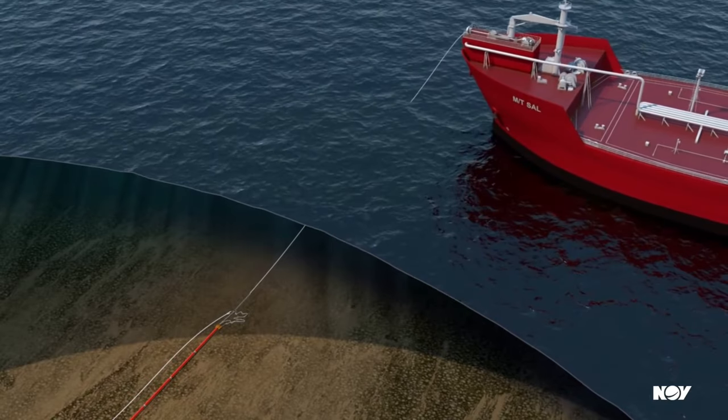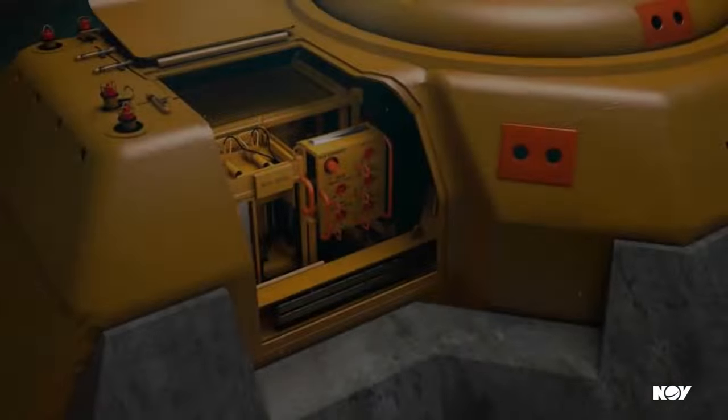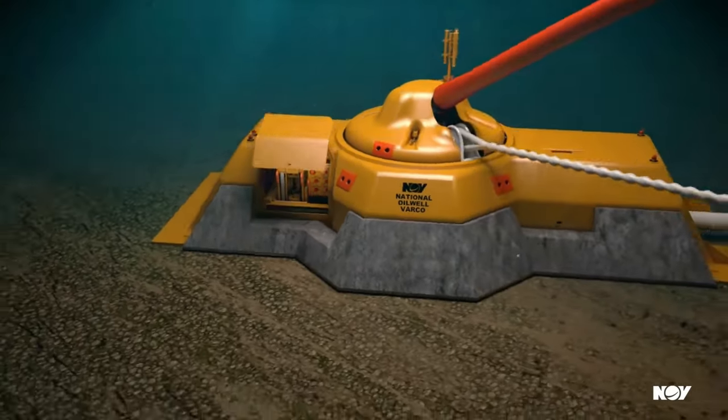A quick connect disconnect coupler provides safety against oil spill risk, while a weak link in the chaffing chain provides for mooring release beyond a set threshold.